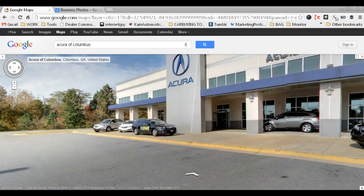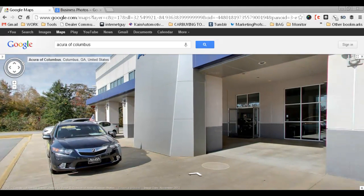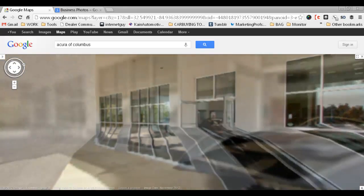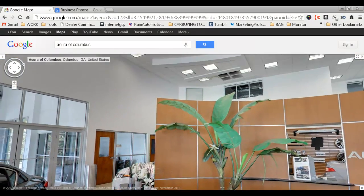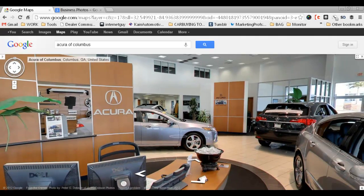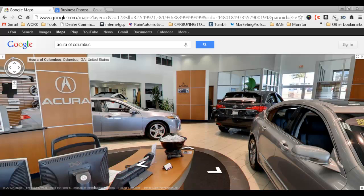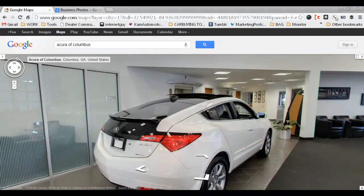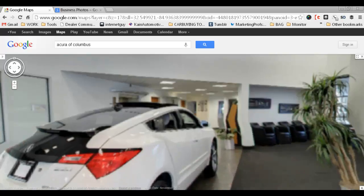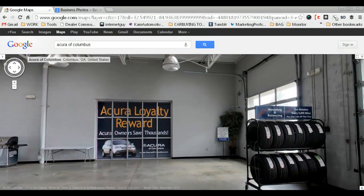I am basically going inside this dealership. It does take a little bit of getting used to here, but as you can see, we are walking right in the front door and taking a look around. We can actually go all the way back to our service department, and even into the service entrance bay.